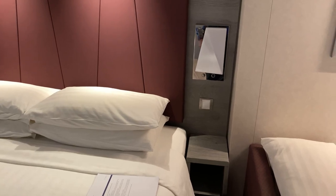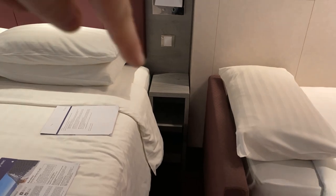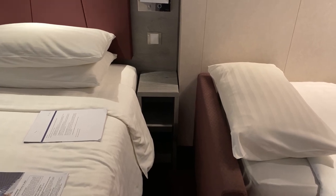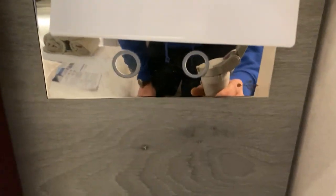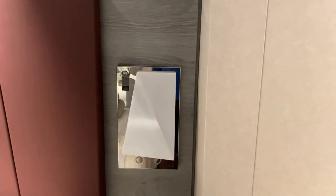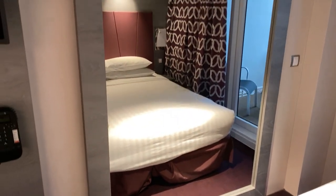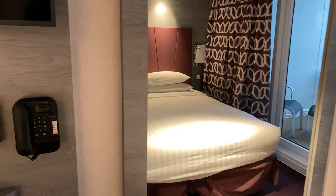On each side of the bed there's some space to store items. There's also a USB port on the bedside lights so you can charge your mobile phone overnight, along with light switches. Another feature is the big mirror in front of the bed — I don't know if people like seeing themselves in bed, but it actually makes the cabin look a lot bigger.